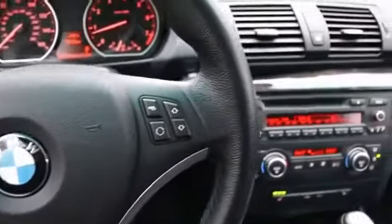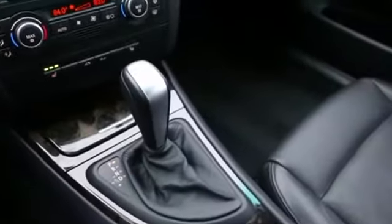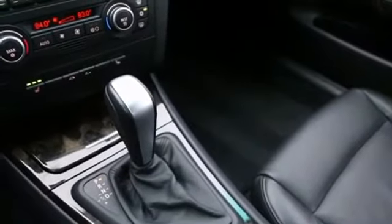Hello, Joe here from Infinity of Tacoma. Thank you for joining me on this rainy Pacific Northwest fall day. I'm here to tell you about this beautiful BMW 128 convertible that we have for sale. Maybe if this is a vehicle you've been searching for, this will bring a little bit of sunshine to your dreary overcast Pacific Northwest day.